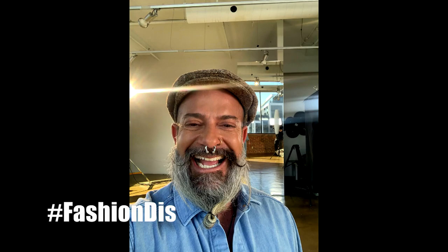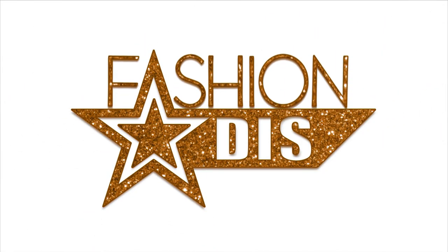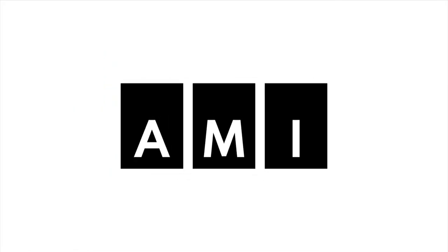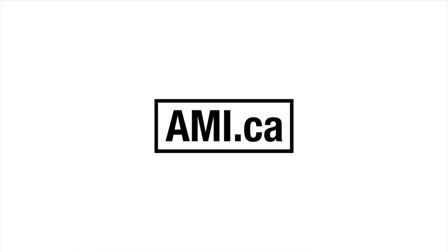Hashtag FashionDiss. FashionDiss. Stream more AMI original content at AMI.ca.